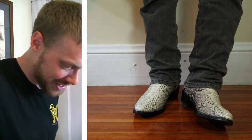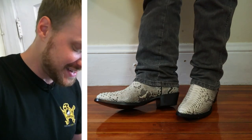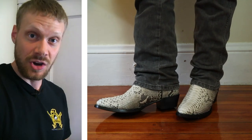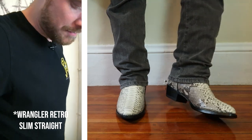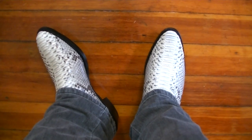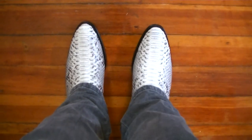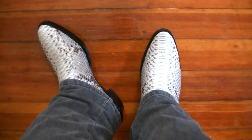They look great though, especially with these jeans — these are Wrangler Retro Slim Straight jeans and damn does this combination go well together. You gotta love the Wrangler Retro Slim Fit Jeans. Here's the POV: that medium round toe looks spectacular. It's one of my favorite toe shapes next to the J-toe, and these boots can get a little bright depending on what light they're under.